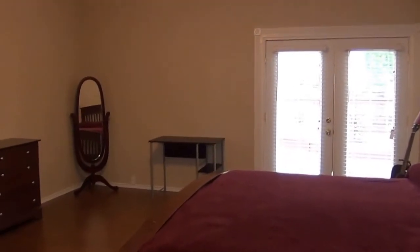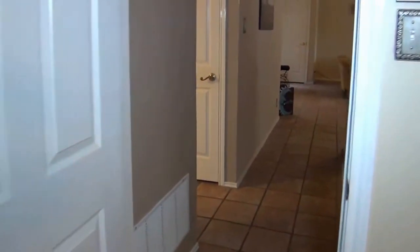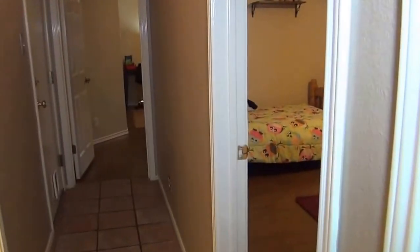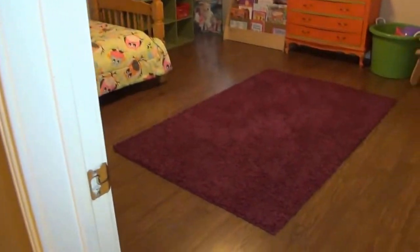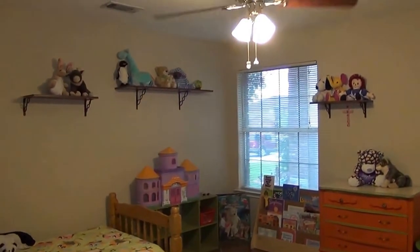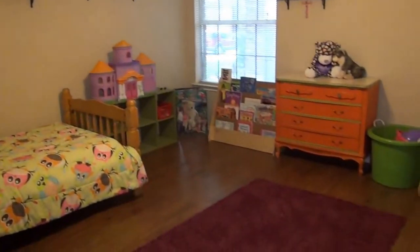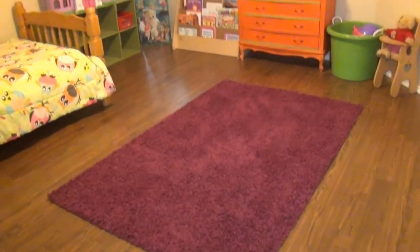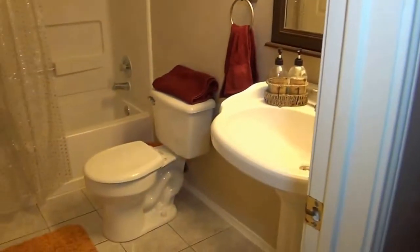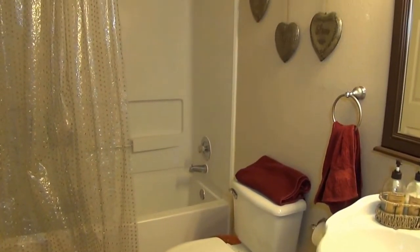Look at this huge master bedroom. The other bedrooms are also a very good size. This is bedroom number 2 — laminate floors, ceiling fan, nice neutral colors, lots of room. Even if you're going to have a couple of teenagers, each of the bedrooms is a very good size so they should have no problem accommodating larger furniture. Off to the left here we have the hallway bathroom — full bath, pedestal sink, tub and shower combination.